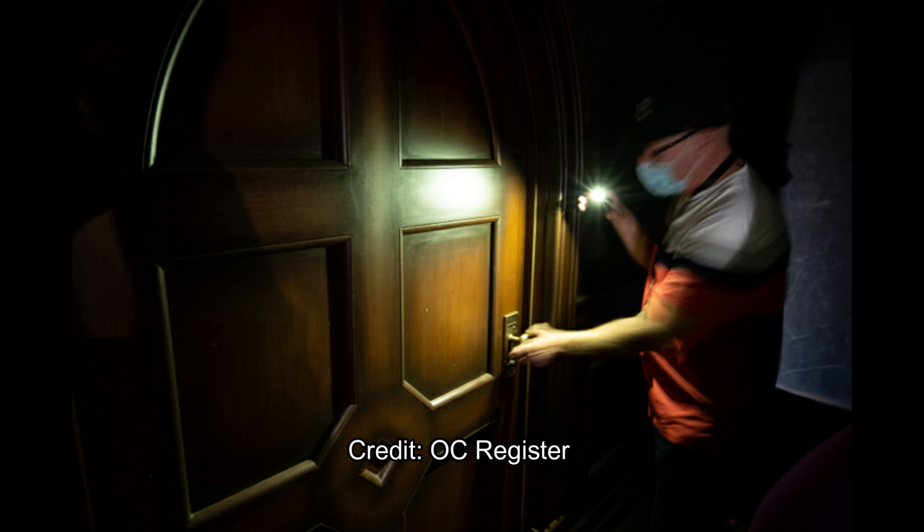This is obviously a darker part of the maze. I'm not sure if this is inside the Haunting of Hill House house, or if there's another place in the show they go.